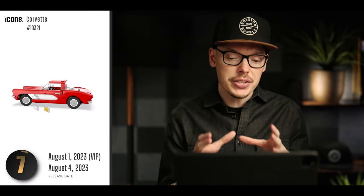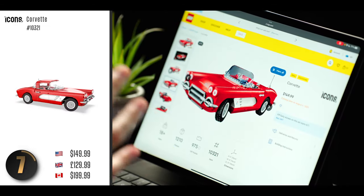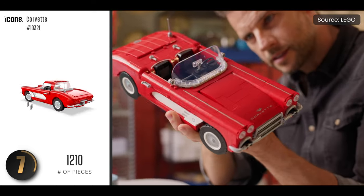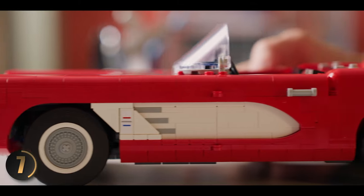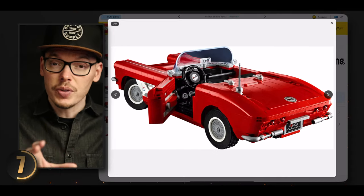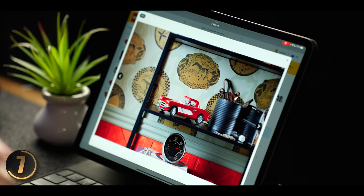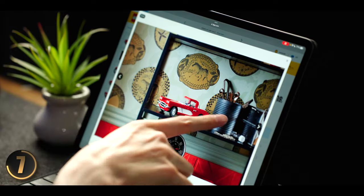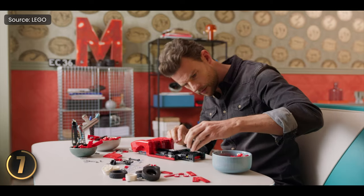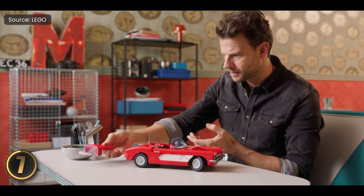Now we're shifting gears in the number seven slot to celebrate a piece of true Americana with a classic car. The smooth curves, the iconic grille, and the feeling of pure American muscle — LEGO has captured that nostalgia perfectly with this 1961 replica Corvette. I love that these models have moving parts and spot-on realistic details, and with this one you've got the option to display with the top up or bring the top down. If you're a classic car enthusiast, this one's a no-brainer.